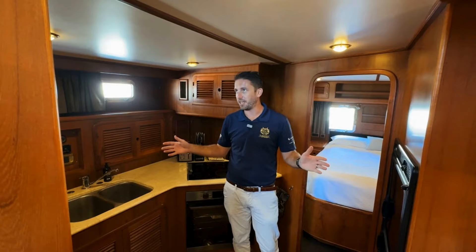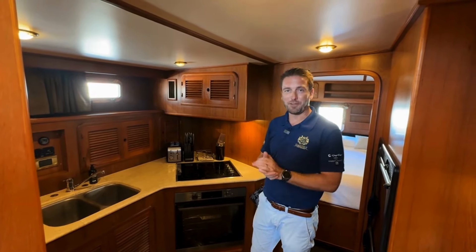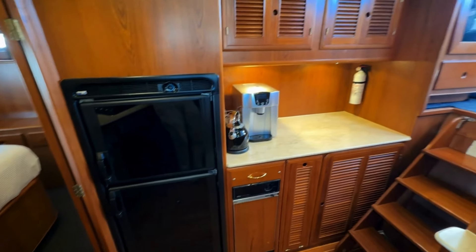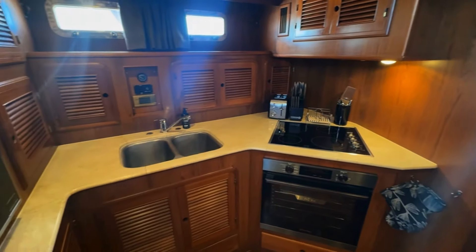You've got your galley set up and I must say this is really incredible. It's fully set up for liveaboard and long cruisers. You've got almost a full size fridge, plenty of storage, stove, oven, microwave — everything you need.